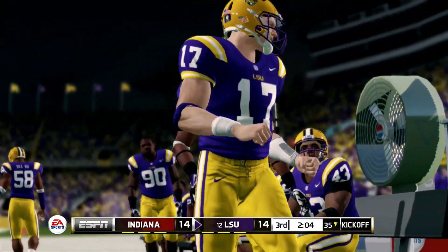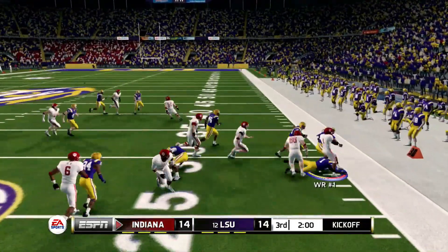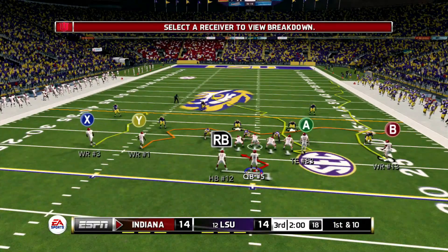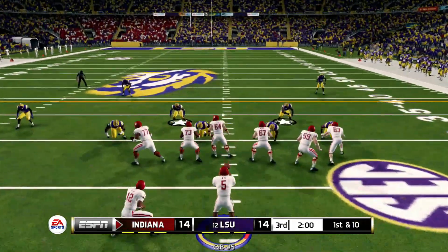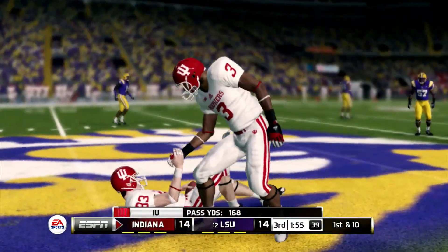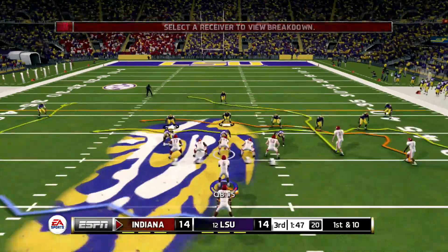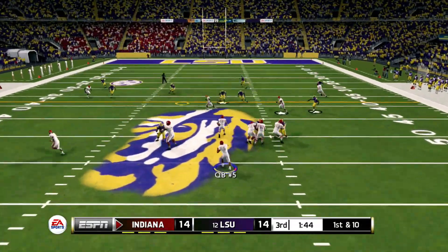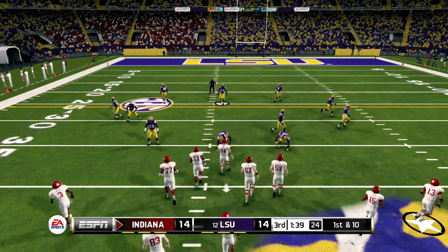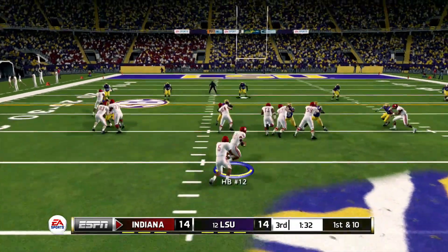Indiana gets the ball. Wide receiver number one finds something right there — goes for 25 yards as they move into their drive. Very crucial here — with a 14-14 tie at LSU, Indiana is trying to make a huge statement by shutting down arguably one of the best teams in the tournament. Another first down for Indiana, just working the ball down the field. We see two receivers on the side — wide receiver number one takes it for 12 yards. Another first down, moving the chains, keeping it moving.